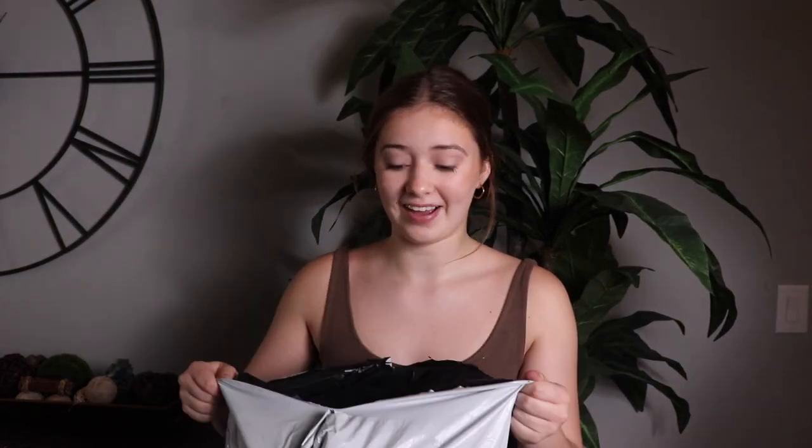Hey everyone, welcome back to my YouTube channel! Today I'm doing a try-on haul and I'm super excited. I have this huge package of clothes I'm going to be trying on and showing you guys. These are from the brand Kali — you can use my code Hannah15 when you shop. Their clothes are super cute and they're one of my favorite places to shop.